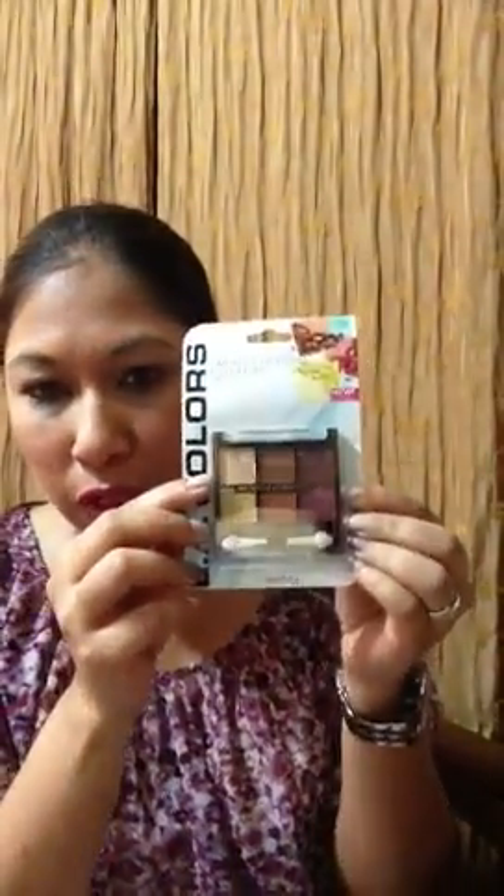This one is called Traditional, which has really warm colors all together. Then this is a six-pan palette called Latte or Latamia — a neutral one. And this one is called Precious — I love these colors, lots of really nice warm fall colors.